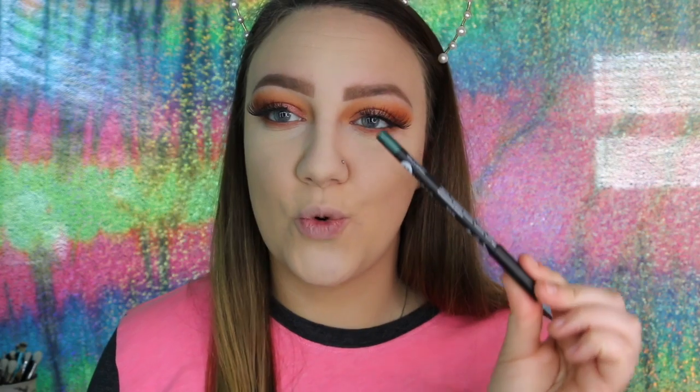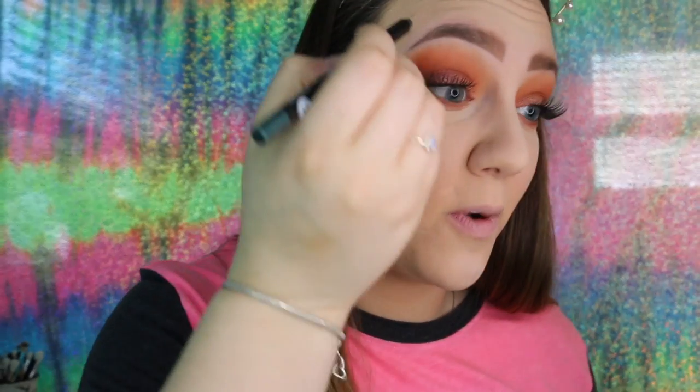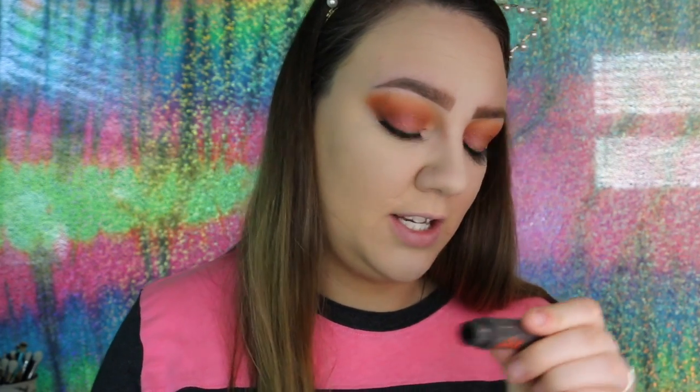Arrow picked this green eyeliner — we are going to use this in our waterline today. This is the Sugar Stroke of Genius Heavy Duty Coal Eyeliner in the shade 03 Green Light. I'm actually kind of excited — I hope it doesn't look bad. And I'm actually really impressed with the green eyeliner; I think it looks really pretty in this look. I'm also going to use a little bit of the Benefit They're Real Mascara on the lower lash line.